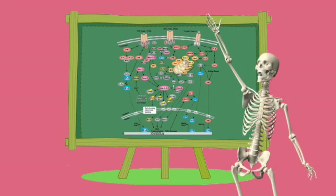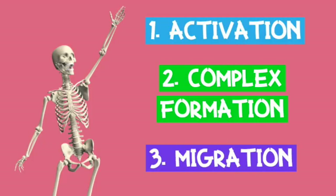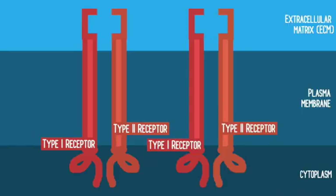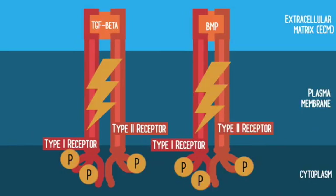It's a complicated process but can be broken down into three stages: 1. Activation. 2. Complex formation. 3. Migration. Starting the activation stage, a signal must first be transmitted across the plasma membrane.